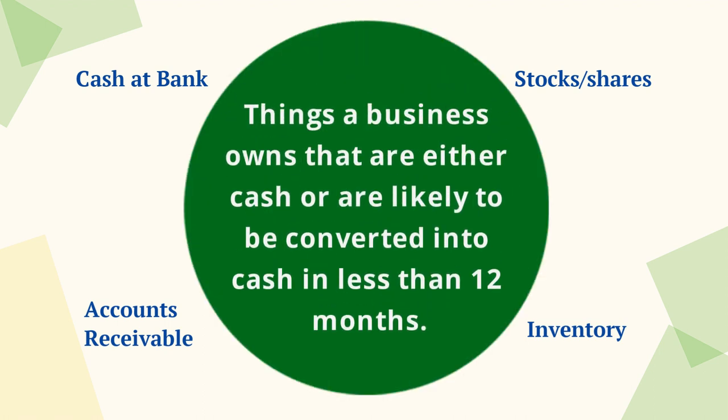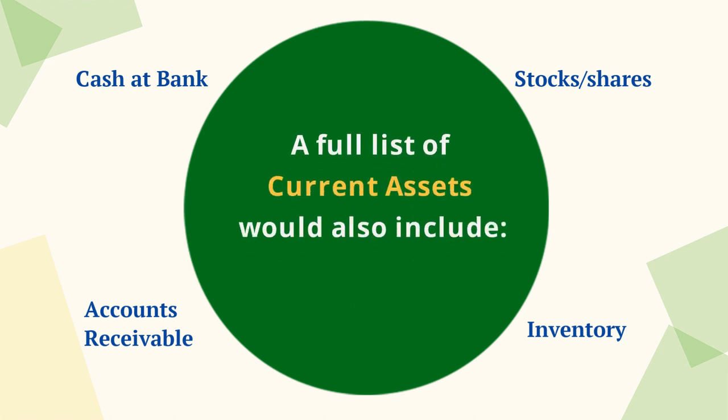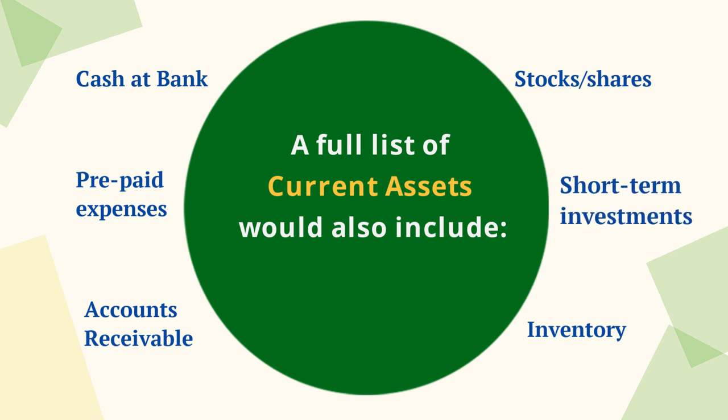In other words, they are things a business owns that are either cash or are likely to be converted into cash in less than 12 months. A full list of current assets would also include prepaid expenses and any other short-term investments that can be quickly converted into cash.